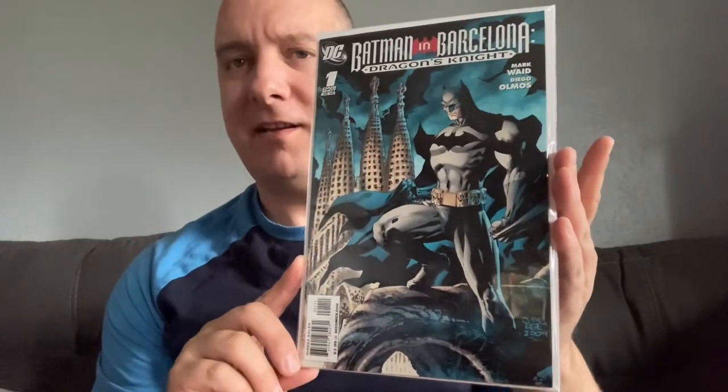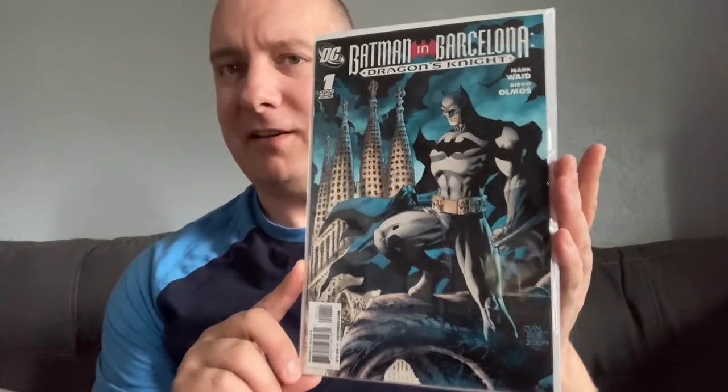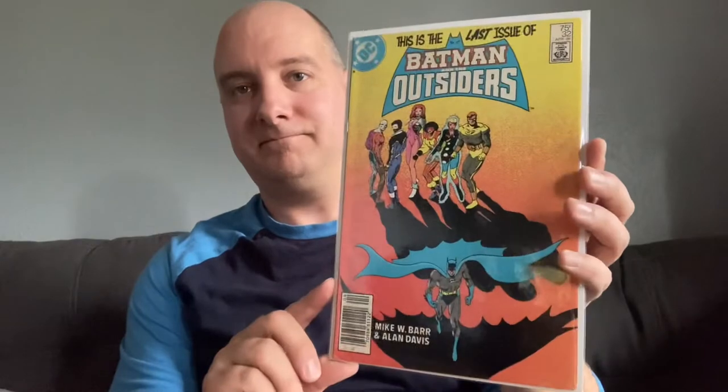I always love when I find comics I knew nothing about. This is a one-shot from 2009 — Batman in Barcelona: Dragon's Night, by Mark Waid. I love Mark Waid. I picked this up for like a buck fifty. Fantastic. And then the last issue of Batman and the Outsiders — very cool cover. I think I might have one of these already, but it was in the five-for-a-dollar box, so I'll pick it up.